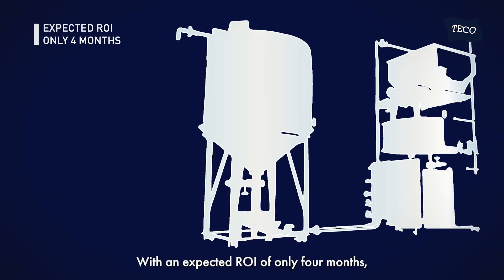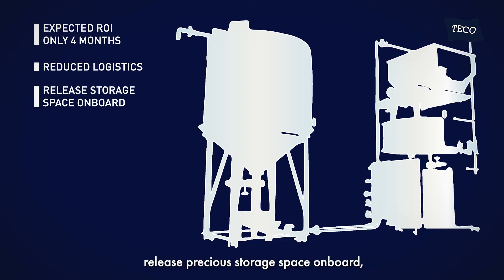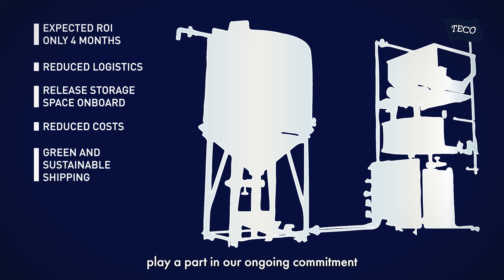With an expected ROI of only 4 months, vessel operators can blend a 40% solution onboard using solid urea prills, reducing logistics, releasing pressure on storage space onboard, reducing cost, and most importantly, playing a part in our ongoing commitment to green and sustainable shipping.